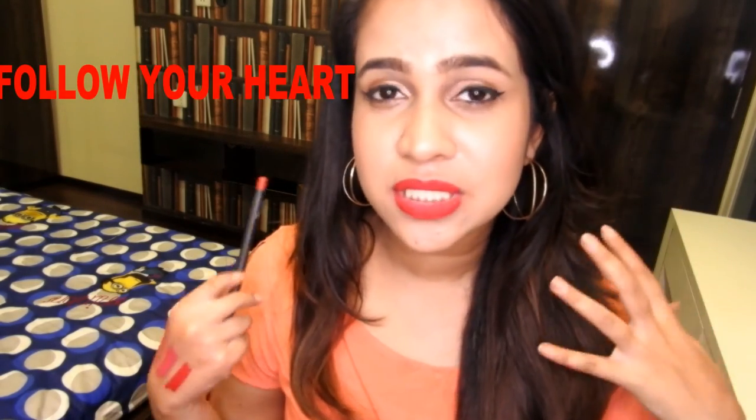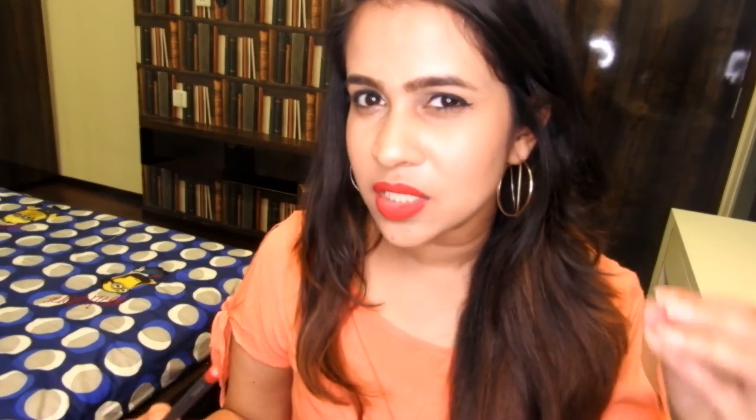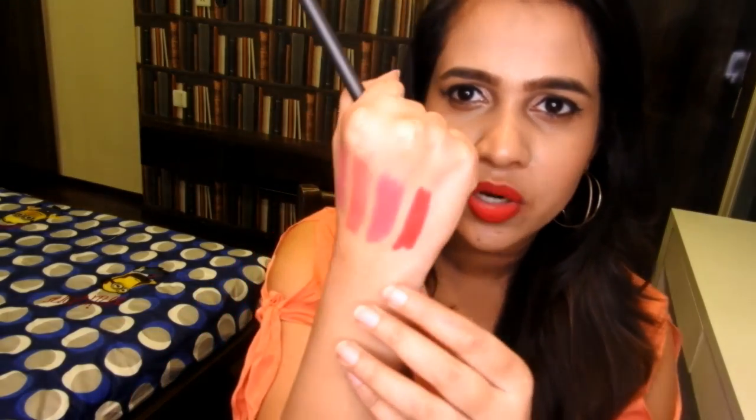Finally, this is the last shade I want to share with you guys. This is again a lip pencil — it is the shade which I'm wearing right now. It's called Follow Your Heart. It is a very deep red color and it has blue undertones, just like Ruby Blue. But Ruby Blue is a bit darker than this color — Follow Your Heart is a bit more towards the orange-ish side.